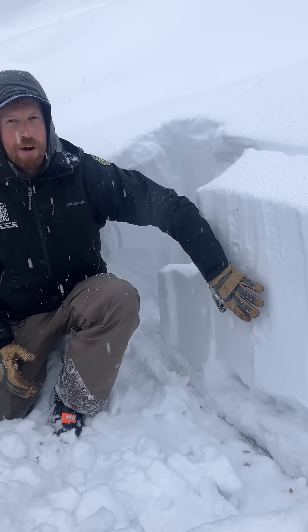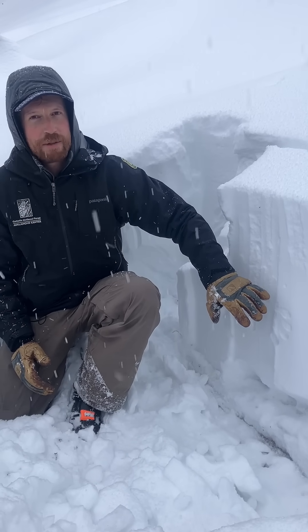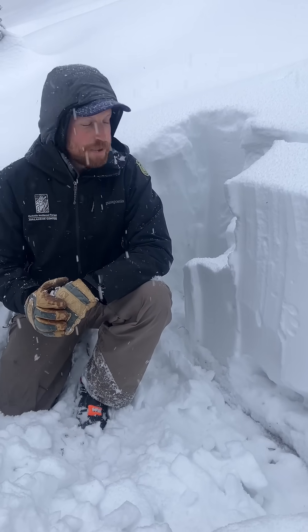Right now all this snowfall alone is enough for us to stay off of slopes steeper than 30 degrees, and we're being really cautious walking underneath steep slopes.